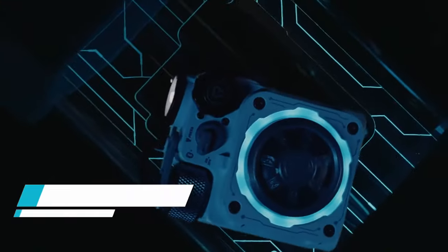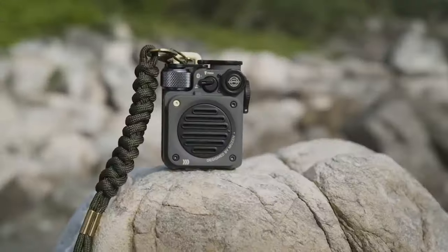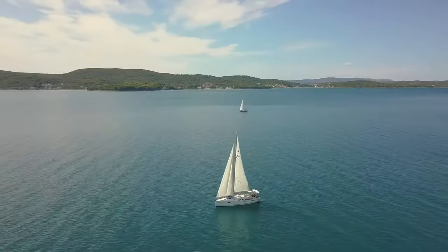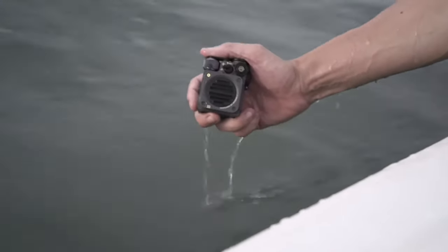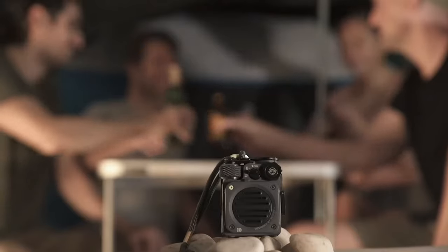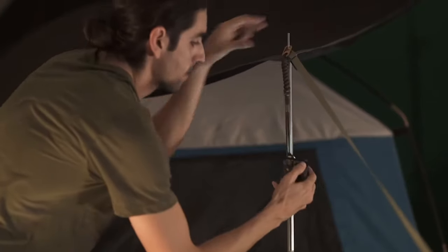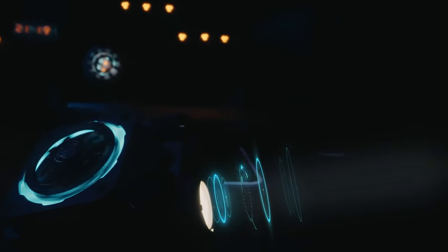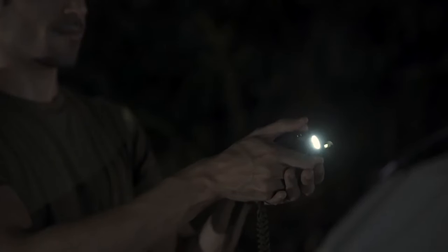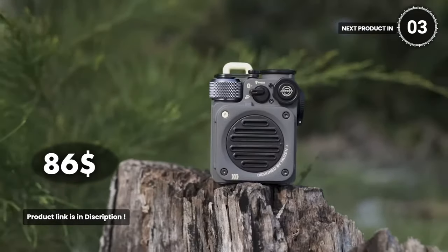Wearable Wild Mini. The next gadget on our list is the perfect companion for all your adventures. This palm-sized Bluetooth speaker packs a punch, delivering superb crystal clear sound wherever you go. Clip it onto your backpack while hiking, hang it on your tent while camping, or attach it to your bicycle handlebar for an epic ride with your favorite tunes. With Bluetooth 5.0, it connects in seconds and gives you full control over your music. The durable and ultra-portable design ensures it can withstand any outdoor challenge. Plus, it even features three outdoor flashlight modes, keeping you safe and guiding your way back to camp. Get ready to elevate your outdoor experience with this mini rugged outdoor speaker for just $86.